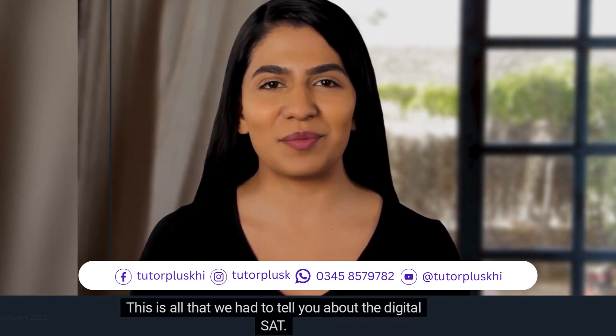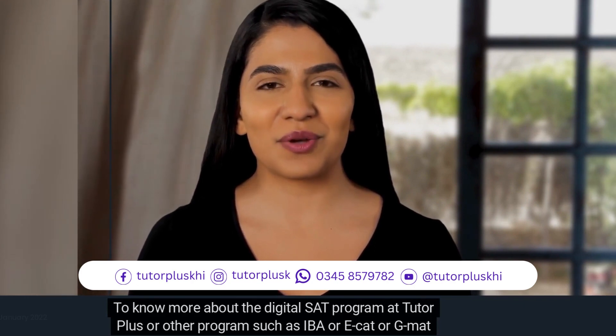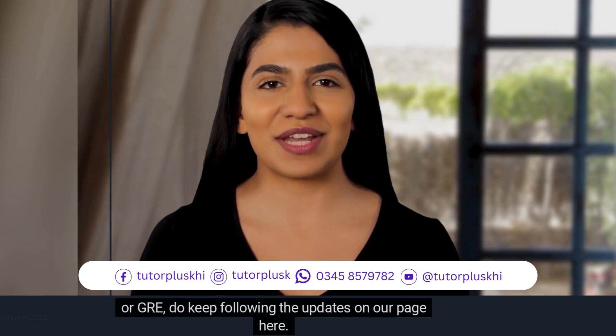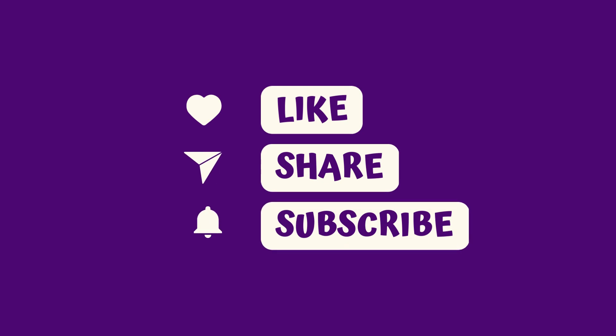This is all that we had to tell you about the digital SAT. To know more about the digital SAT program at TutorPlus, or other programs such as IBA, ECAT, GMAT, or GRE, do keep following the updates on our page. Good luck! Keep going!